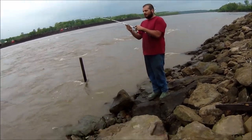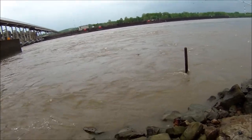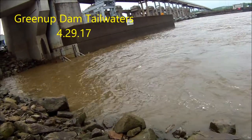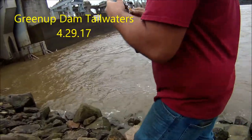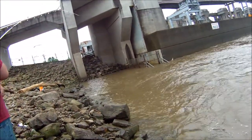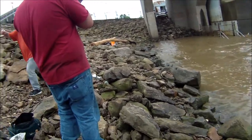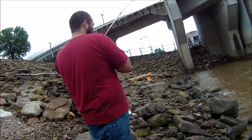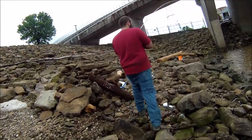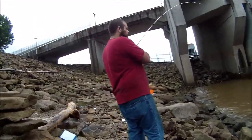Tyler has just hooked up with a paddlefish, and it's about to take off on him! You can have the bank, dude, whatever you need. These paddlefish eat plankton, but every now and then we'll snag one, and when we do it is a battle — as Tyler can attest to.